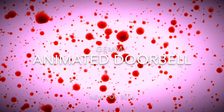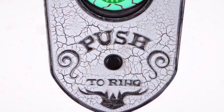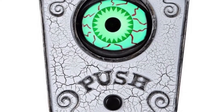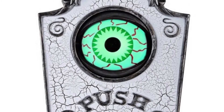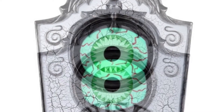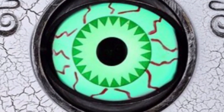Hey everyone, it's Haunt Hunter and we have yet another new for 2016 prop. It is the Gemmy Animated Doorbell, and it's basically like the one from last year except it just changed colors. So for those of you who didn't have the chance to get one last year can get one this year.